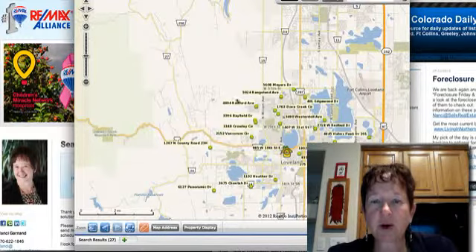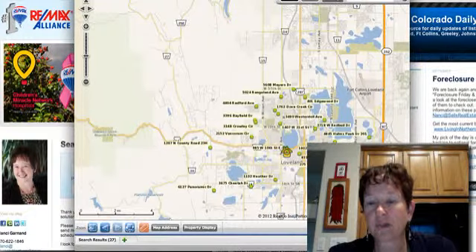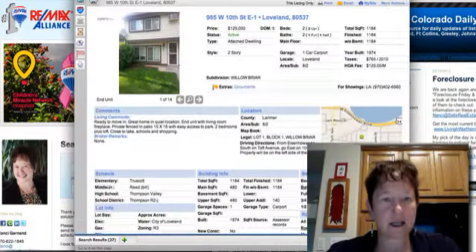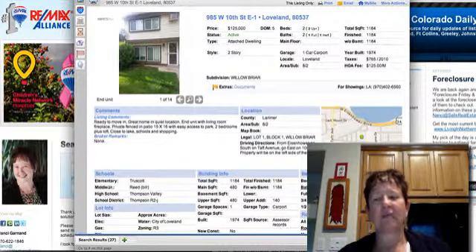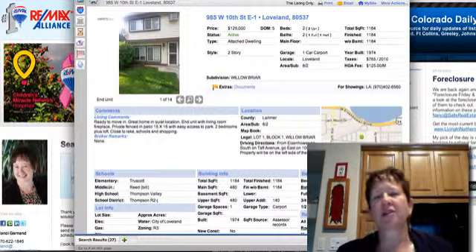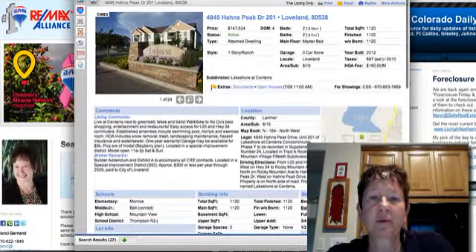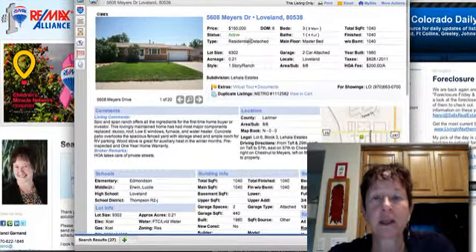As you can see, we have homes throughout Loveland. County Road 23H is out here, Panoramic Drive — these are a couple of the upper-end listings on the market this week. There's some newer construction and just a nice variety. 27 is not that many new listings this time of year — it should be more. I think we're starting to see a scarcity of inventory. I'm seeing people do increases in prices.